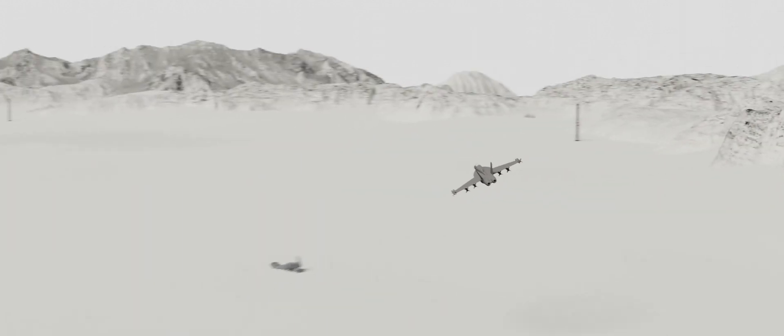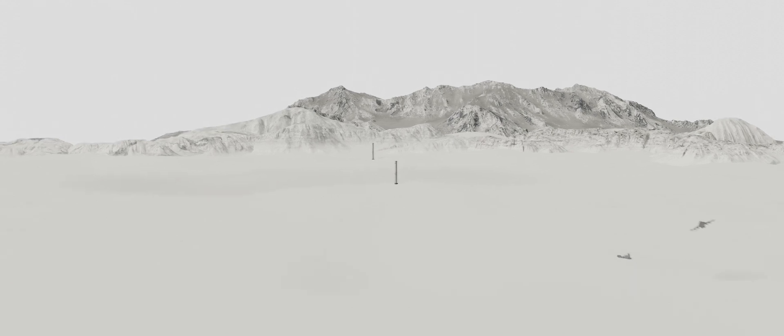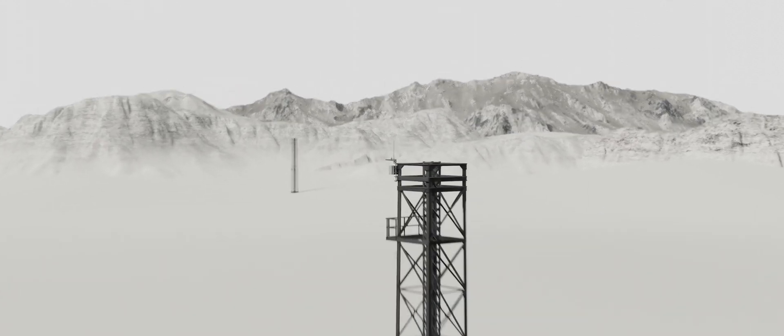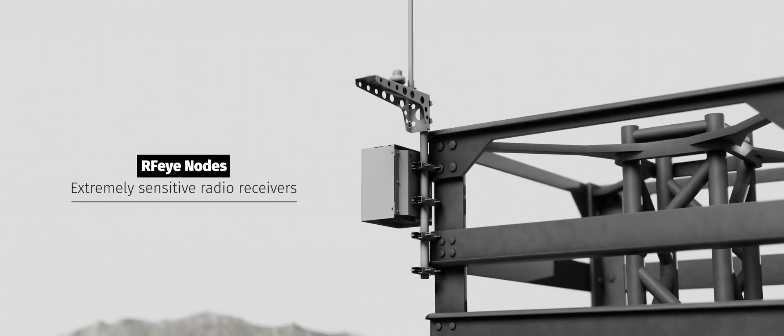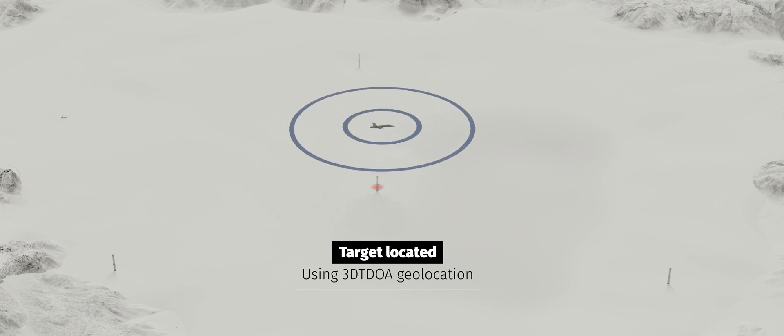All these signals need to be monitored. This is done with a network of high-performance RF receiver nodes from CRFS. So, when the node network detects an RF signal from an aircraft, not only can their frequency be identified, but the signal can be geolocated in three dimensions. Continued tracking can give the aircraft's course and speed.